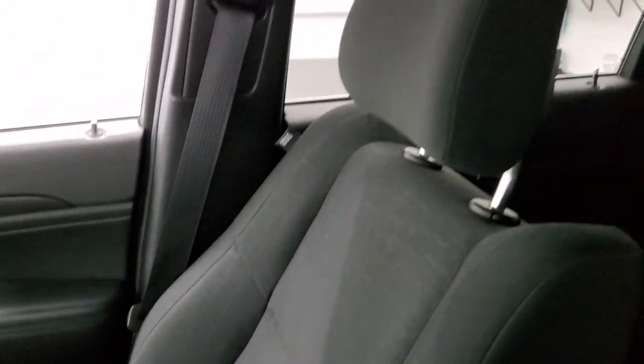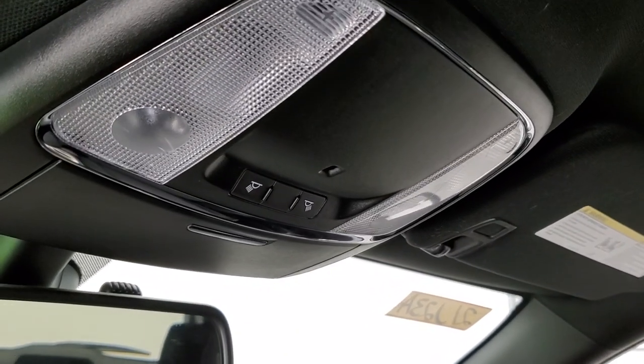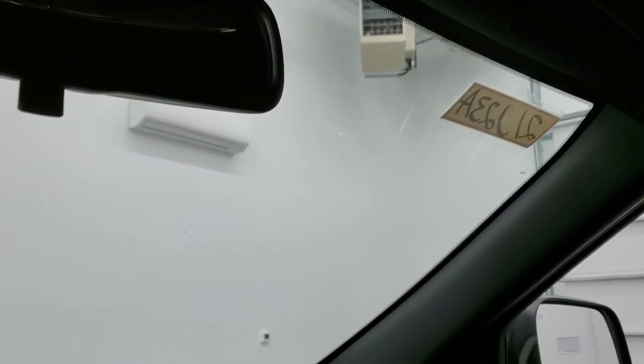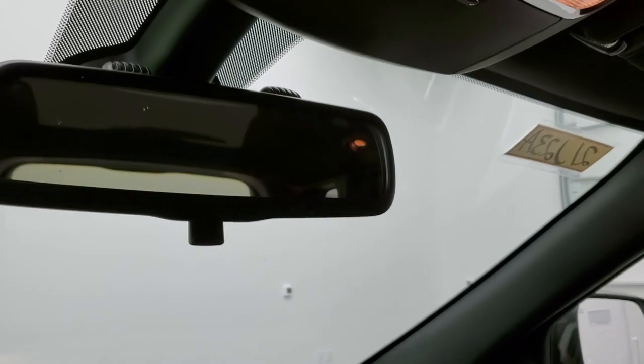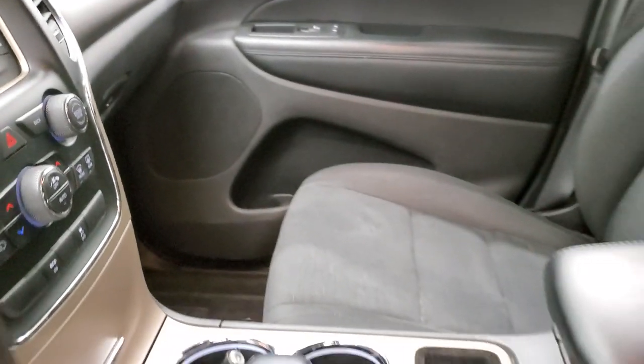It smells very clean inside this Jeep — I don't think it's ever been smoked in. The headliner is in nice shape with no rips or tears up there. You also get map lights and the Bluetooth microphone is up there as well.